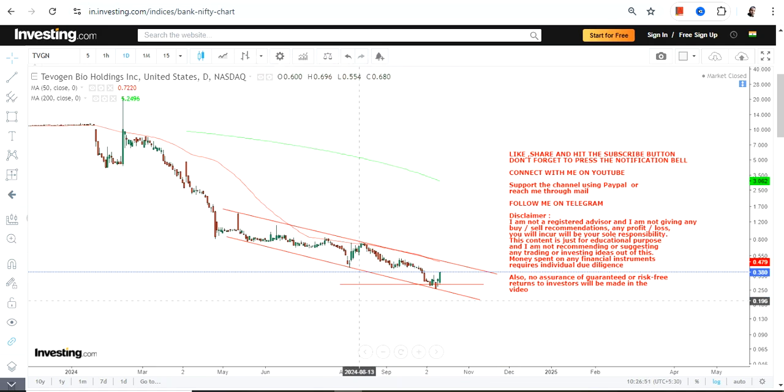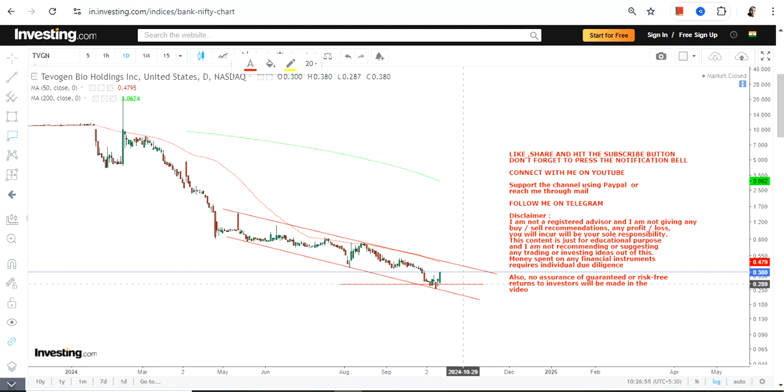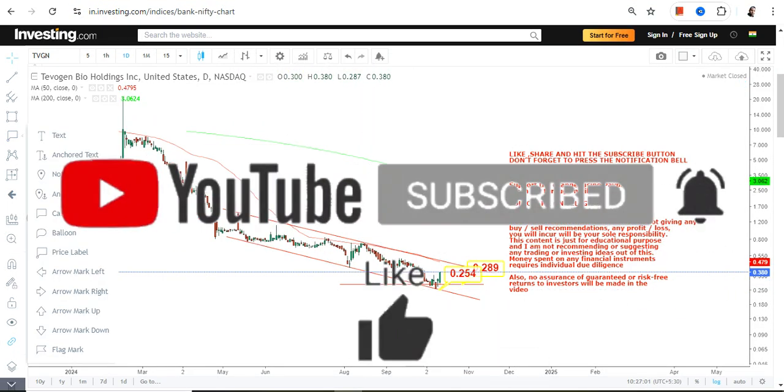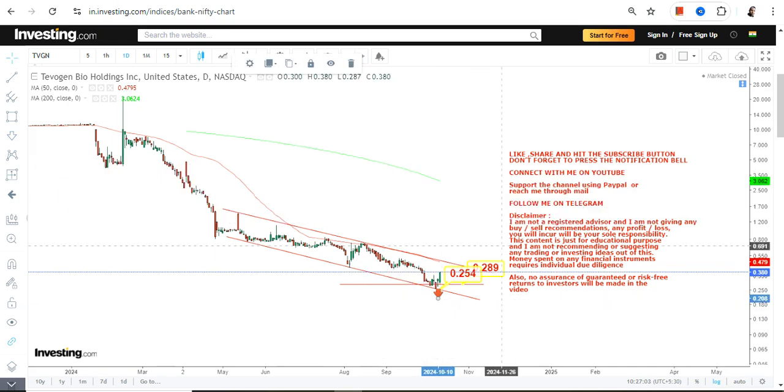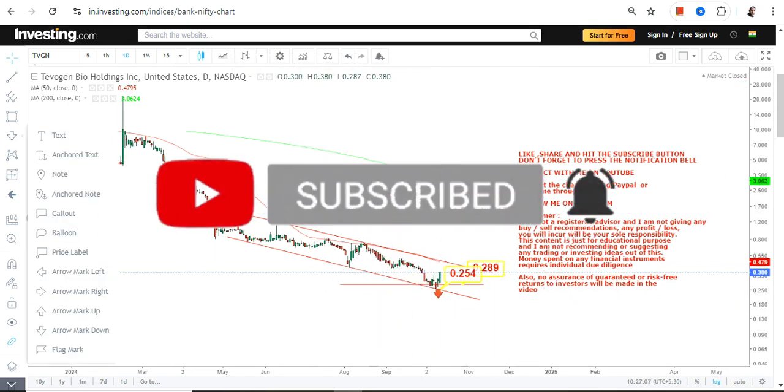What are the levels we have in front of us? That's the big question one must ask and understand. We have 0.28 which is our support, and we have 0.25 as the stop loss. Please do not go below these two specific levels as far as the lower end of the range is concerned.